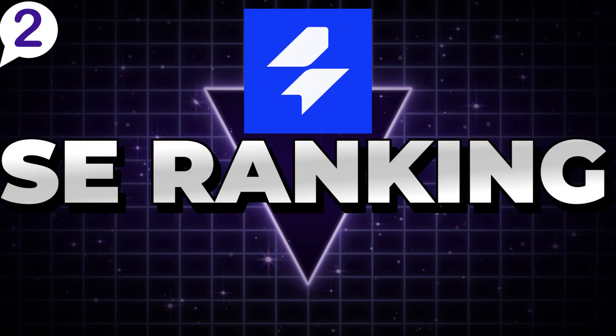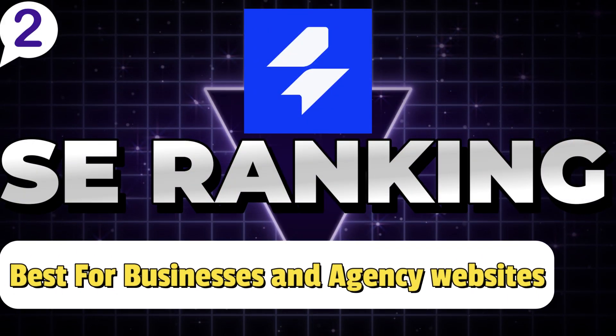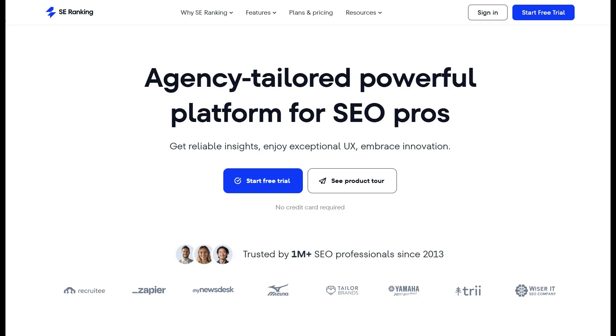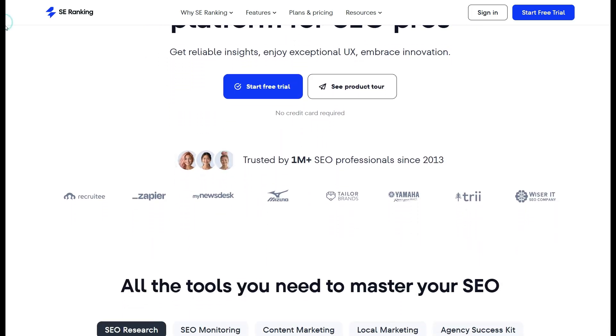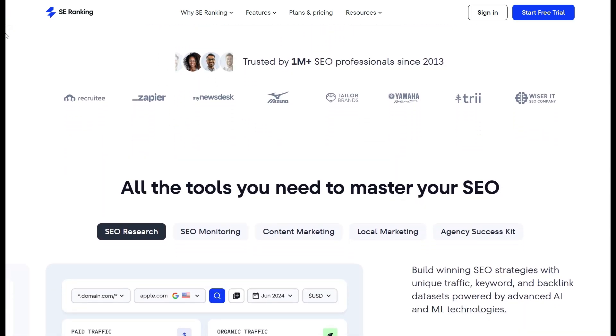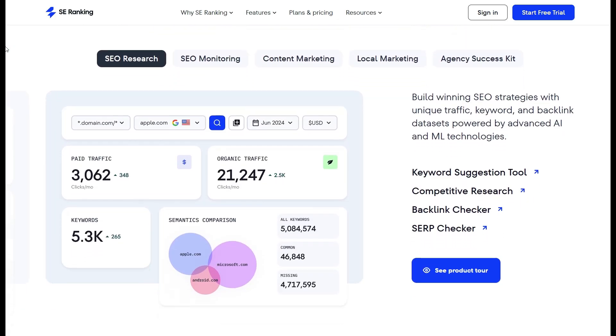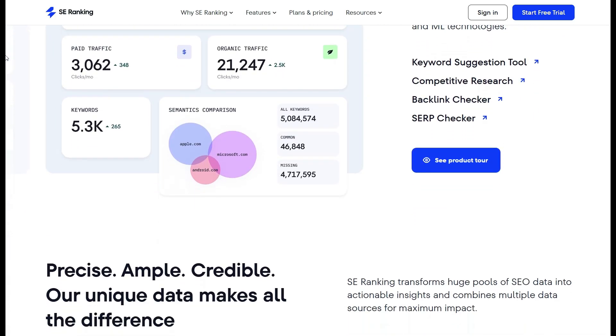Number 2: SE Ranking — Best SEO Tool for Businesses and Agency Websites. SE Ranking is a robust, all-in-one SEO tool that excels in SEO auditing and monitoring, making it an ideal choice for businesses and agencies managing multiple websites or large-scale digital marketing campaigns.